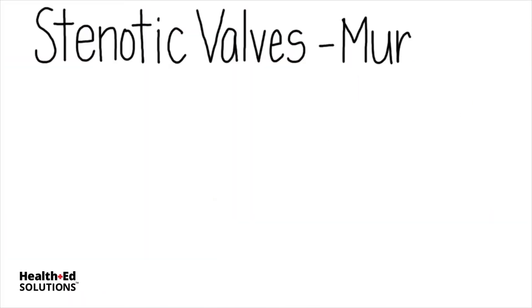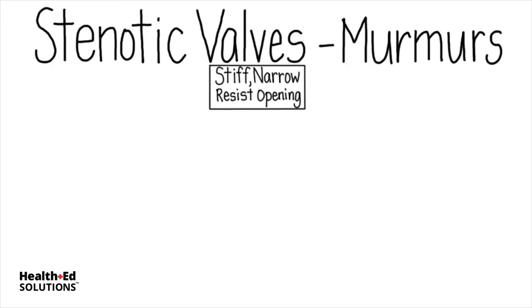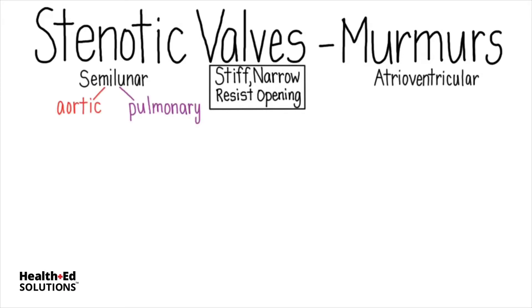Stenotic valves can cause heart murmurs because they are stiff and narrow, resisting opening. This makes blood flow more turbulent than normal, which can be auscultated using a stethoscope. Let's compare the timing of heart murmurs caused by stenotic semilunar valves with those caused by stenotic atrioventricular valves. The aortic and pulmonary valves open and close at the same time, and the mitral and tricuspid valves open and close at the same time. So part of determining which valve is diseased is by where a particular murmur is loudest.